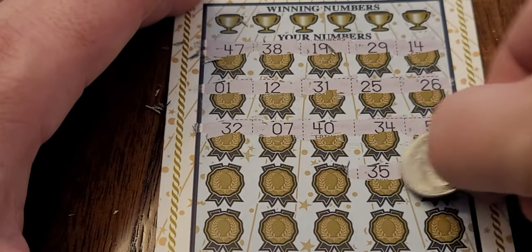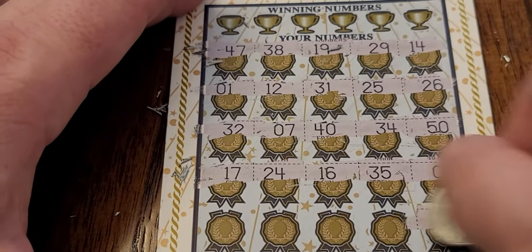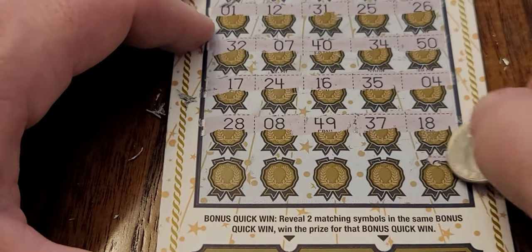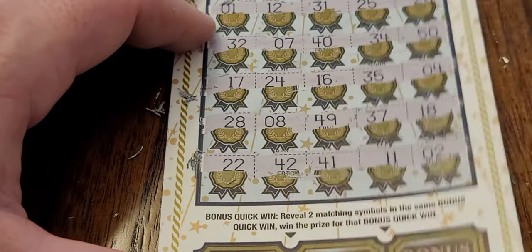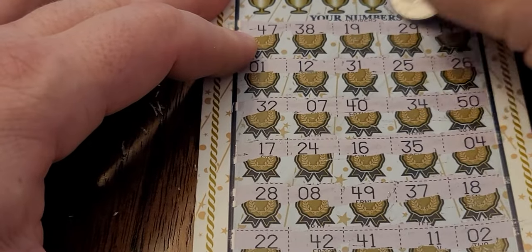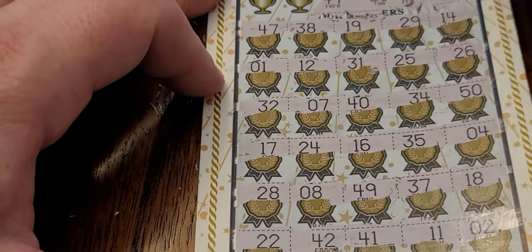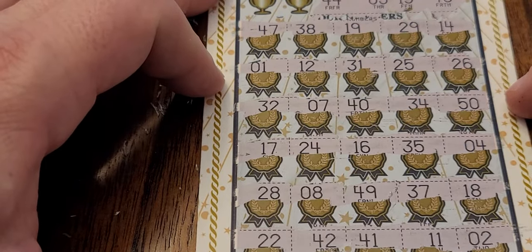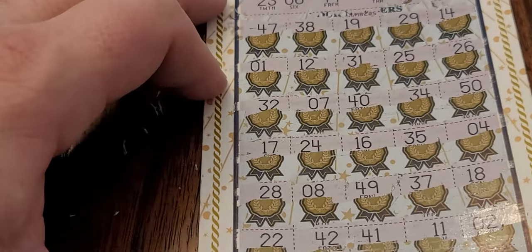We have number 4 and number 35, 16, 24, and 17. There's my birthday — 18 — then 37, 49, number 8, and number 28. On to that last magic row: 22, 42, 41, 11, and 2. Looking for number 15 and 43 — not seeing that. Number 44 and number 3 — we had 44 on the last ticket, but not on this one. We have 42, 41, 47. Number 3 — the late Dale Earnhardt Senior — nothing there. Number 6 and number 23, Michael Jordan's number — 6 and 23 for nothing there.